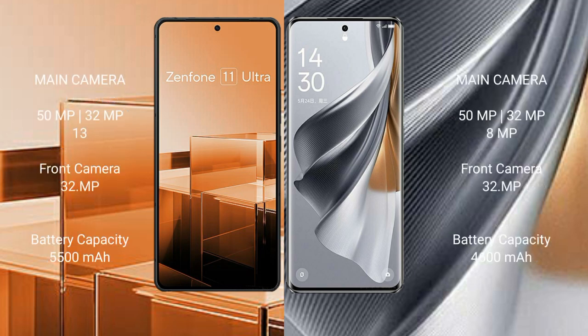Asus Zenfone 11 Ultra features a triple rear camera setup: 50MP plus 32MP plus 13MP, and a 32MP front camera.